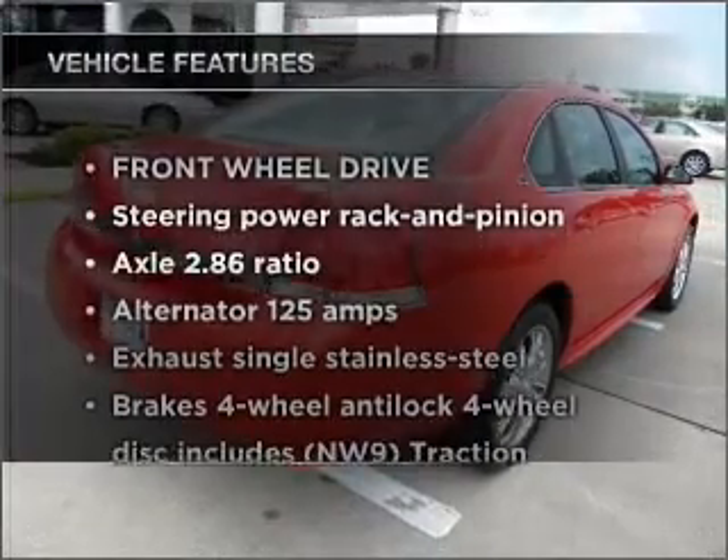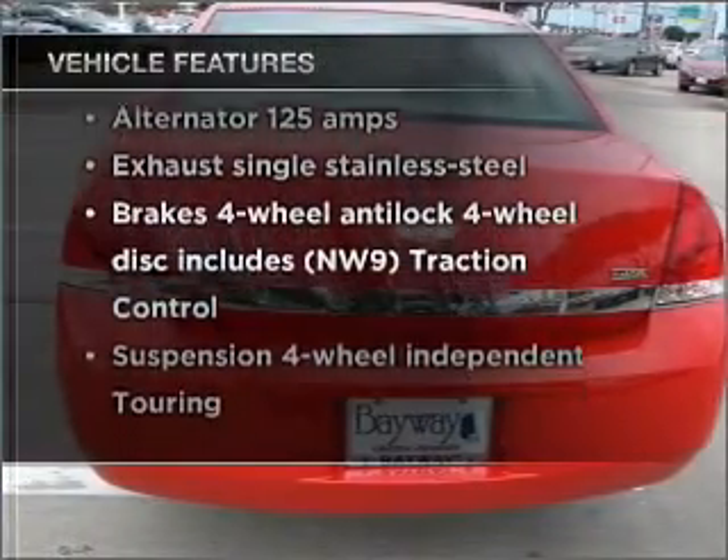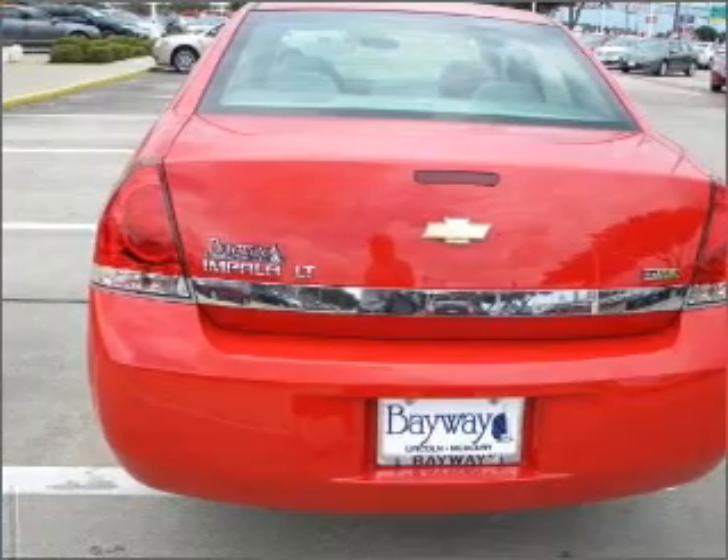Plus, enjoy these notable features that are included in this ride: power door locks, power windows, power steering, and cruise control.